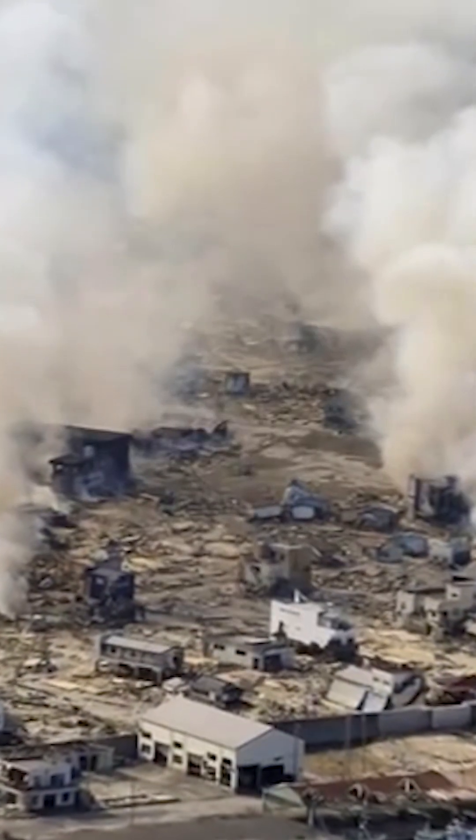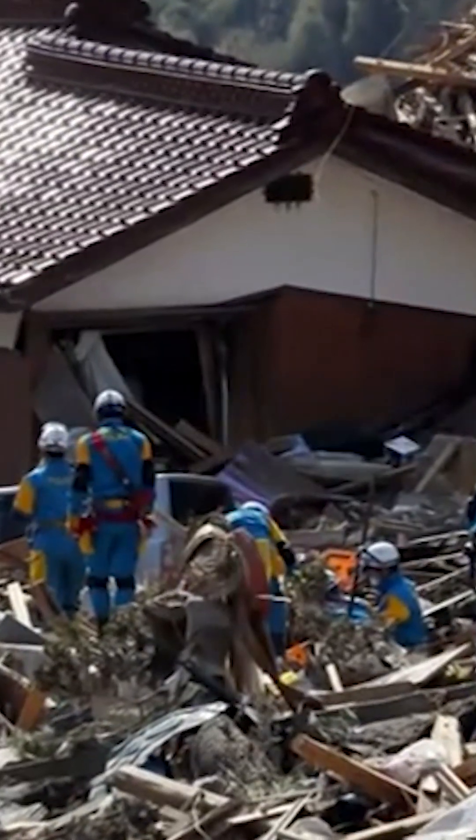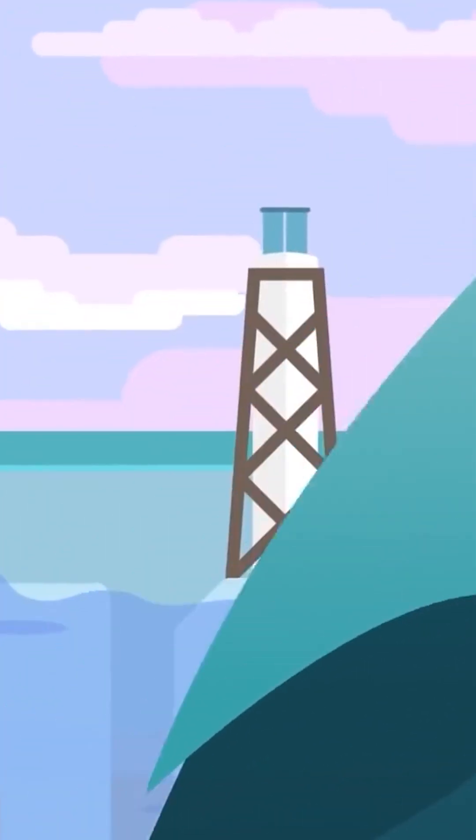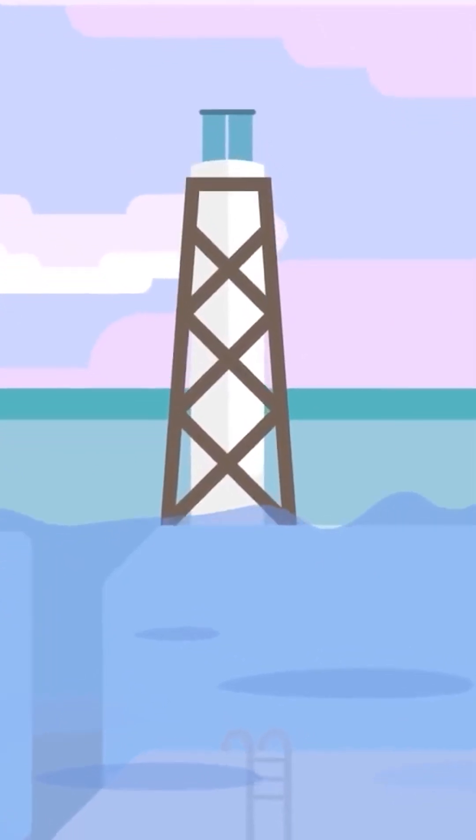It all began on March 11, 2011, with a staggering 9.0 magnitude earthquake off the coast of northeastern Japan — the most potent to ever hit the country and the fourth strongest in the world since modern record-keeping began. Triggered by the quake, a deadly tsunami raced towards Japan's east coast. Right in its path stood the Fukushima Daiichi Nuclear Power Plant.